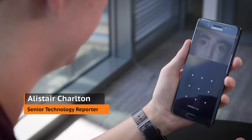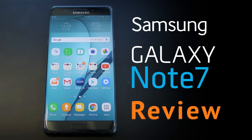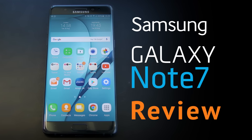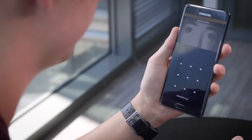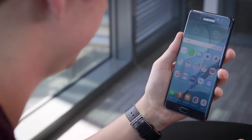This is the Samsung Galaxy Note 7, a phone that can be unlocked with your eyes. The Note 7 is the first mainstream handset to feature an iris scanner, which lets you unlock the phone by simply looking at it. It's not quite as fast as using your fingerprint, and it doesn't work with glasses or contact lenses, but it's undeniably a fun feature.